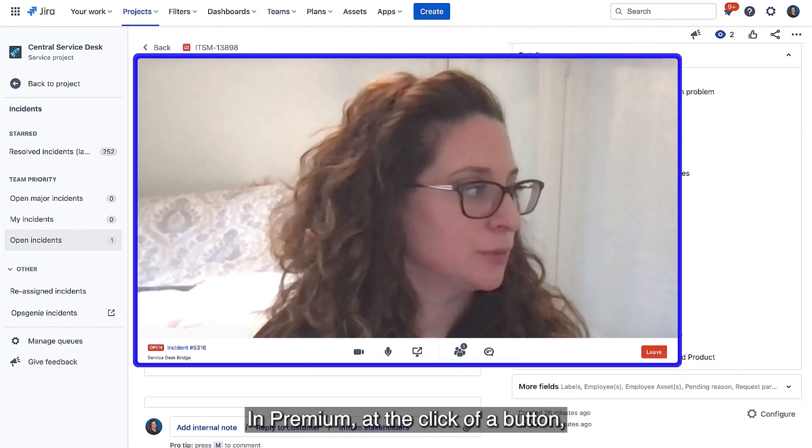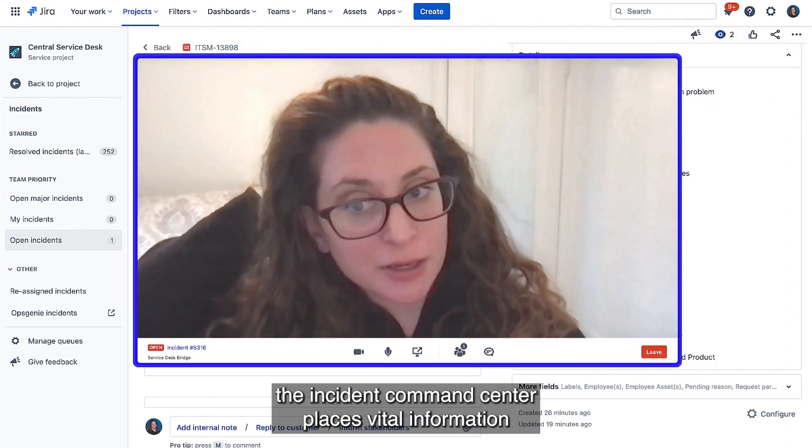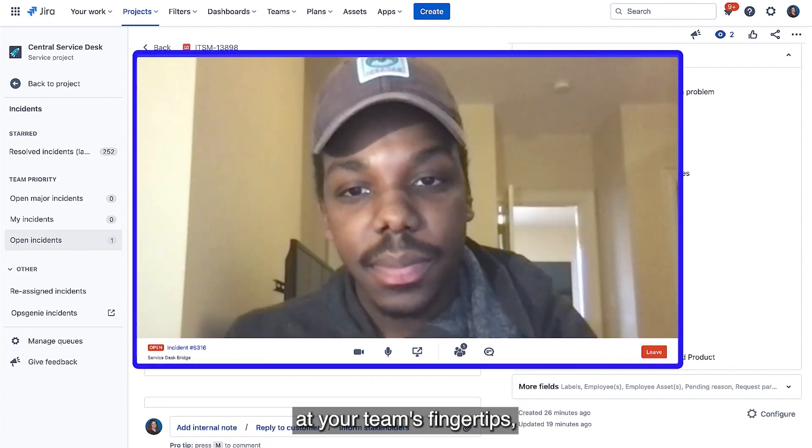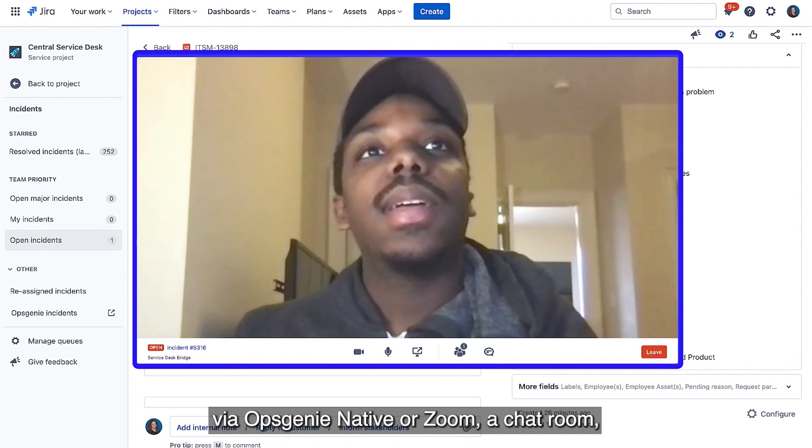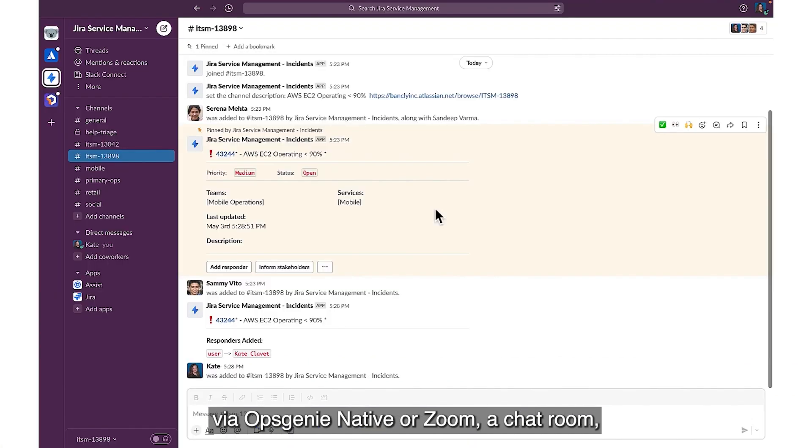In premium, at the click of a button, the Incident Command Center places vital information at your team's fingertips, including a video conferencing bridge via Opsgenie Native or Zoom, a chat room, and a full list of responders.